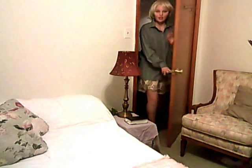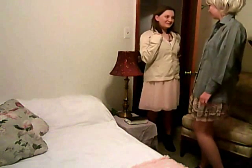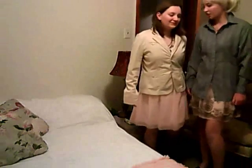Alright, come on. Finally at our hotel. So this is what you've been paying $500 for? Much better in the brochure. Let's check out the bed.